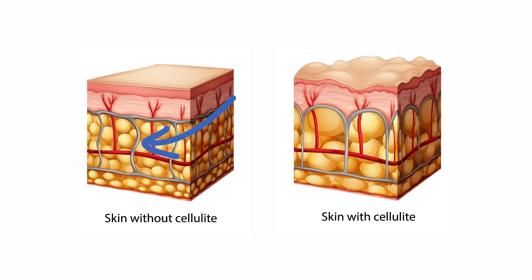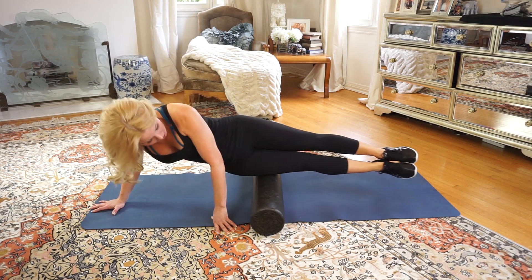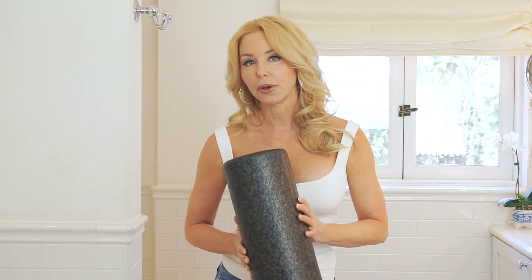This is a foam roller. You've seen these in every gym — it's made so that you release the fascia. Remember, the fascia are those bands that connect the top layer of the skin to the bottom, and when those fascial cords are tight, it makes those dimples. By rolling out your legs and your butt, you can actually roll away your cellulite. If more people in the gym knew that it not only helps with sports recovery and stretching but also reduces cellulite, I think there'd be a lot more women rolling.